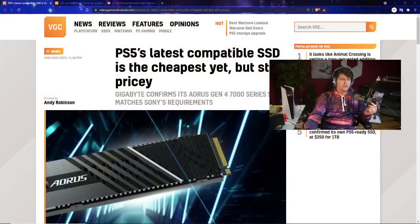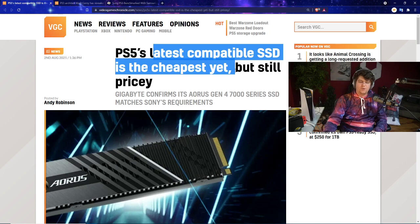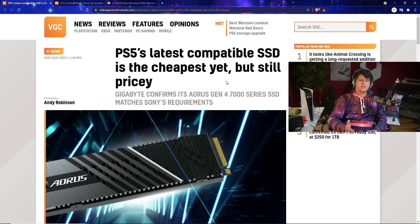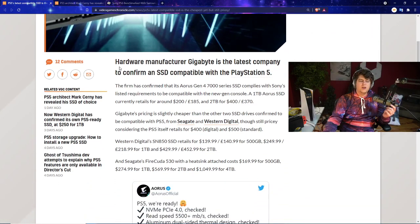Starting with the most important and newest news: we have confirmation of the latest compatible SSD that's also the cheapest one yet. A lot of these internal SSDs are somewhat pricey, but at least this is the most affordable we've seen. Gigabyte has confirmed that its Aorus Gen 4 7000 series SSD meets Sony's requirements and should work perfectly with the PS5 update.